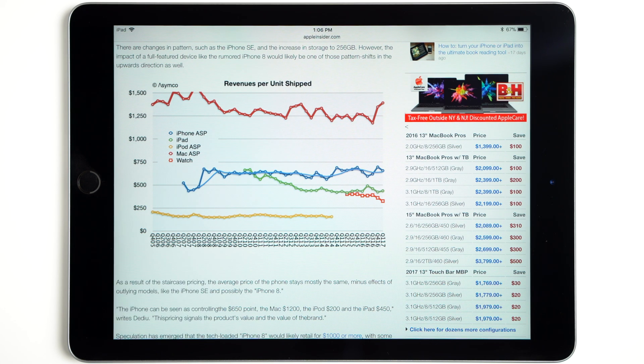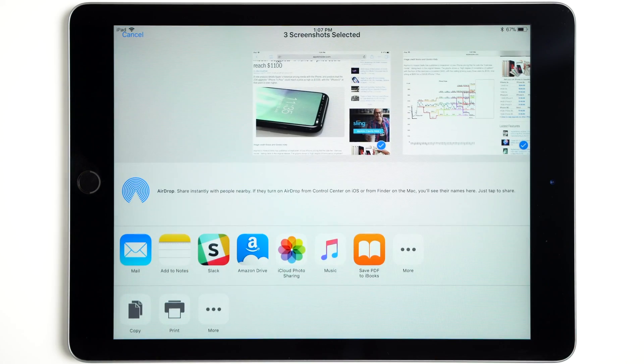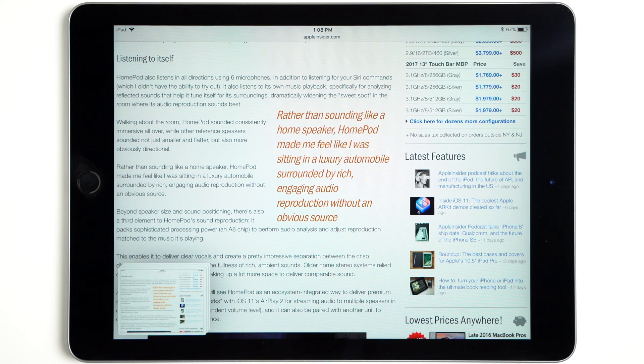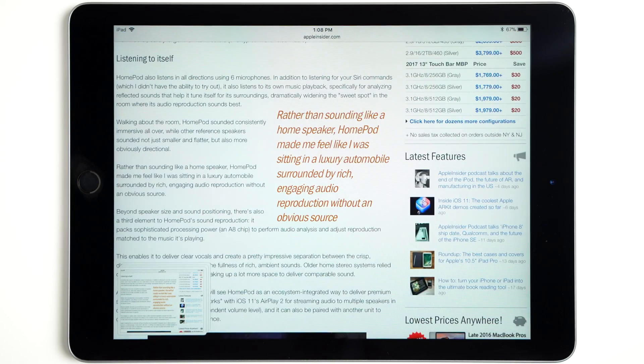AppleInsider did discover a workaround for this, though we're not sure if it's a bug as of the latest iOS 11 beta. At any moment you can tap on the pip, then tap the share button. While the share sheet is up, press the home button. It will bring you back to the page where you took your screenshots and keep the pip drawer up indefinitely. You can take more screenshots and go in and out of Instant Markup without having to tap the share button again, while not having to worry about the pip drawer disappearing.